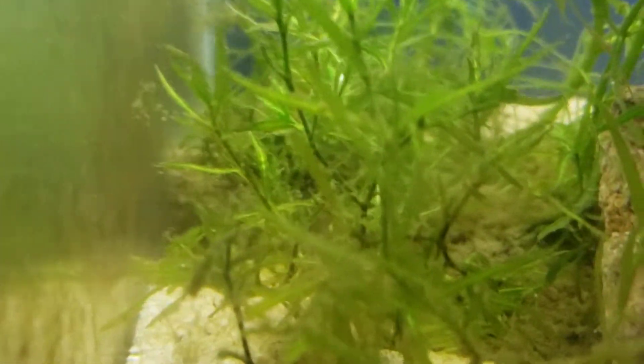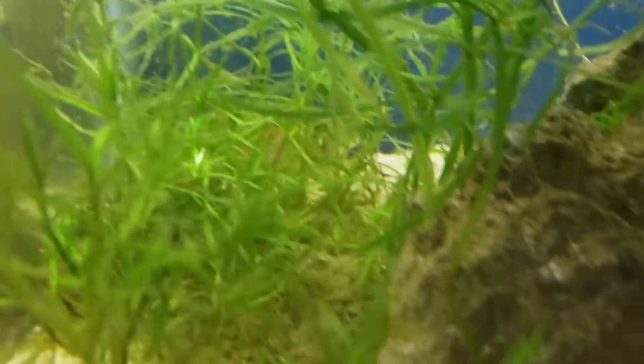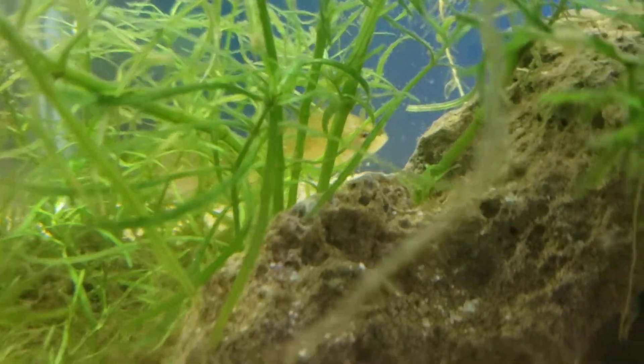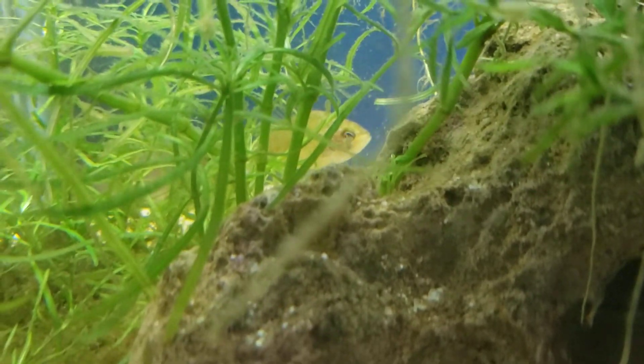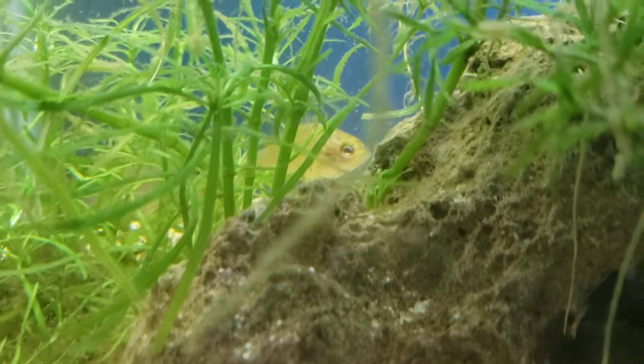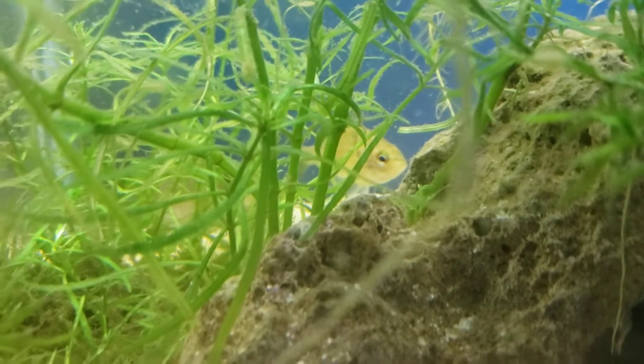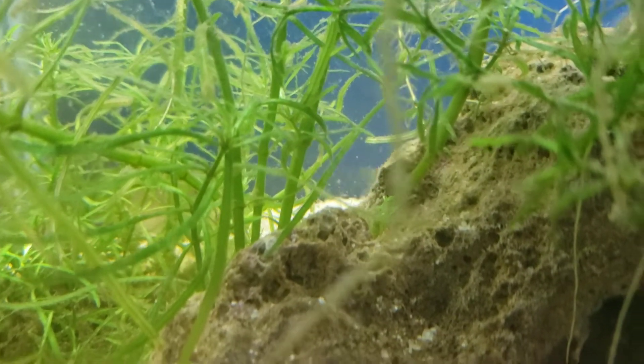I was hoping I could get him to come out, but it's not looking like it's going to happen. Like I said, they're extremely shy. There he is — now you can see his face. Anyway, that's the dollar sunfish. As you can see he's growing pretty good in here, cool little fish, absolutely love this guy.